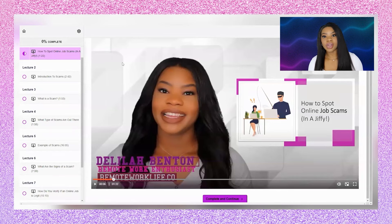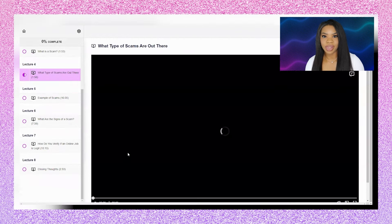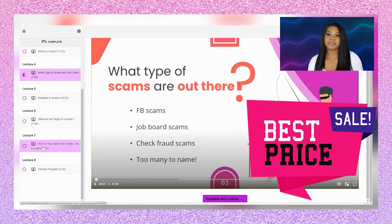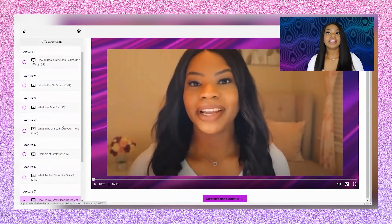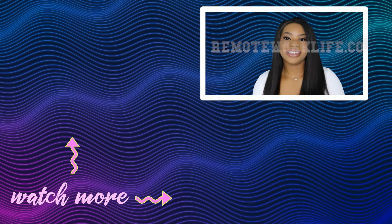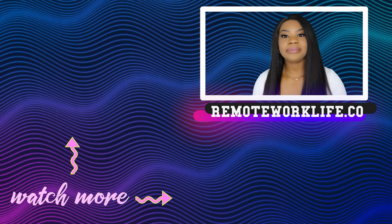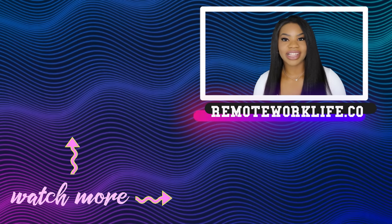If this video was helpful and you want even more information on avoiding job scams, I have a course that goes in depth in ways I can't on YouTube. Everyone who uses the link in the description box will get it at a major discount. The course includes visual examples and different websites you can use to verify jobs you're looking at. Thank you so much for watching — I truly hope this has been helpful, and I'll talk to you soon!